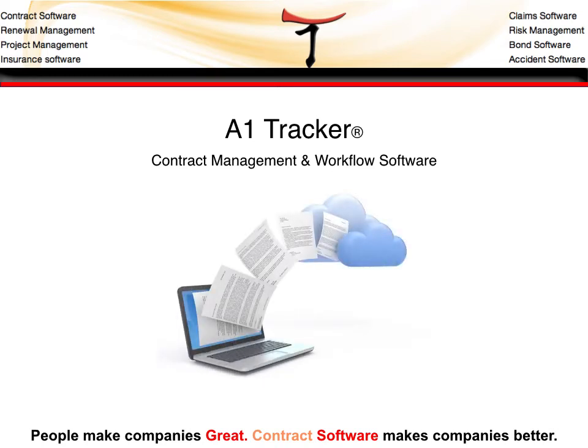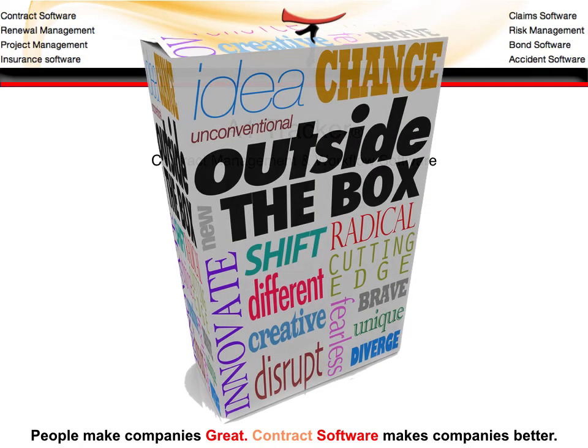Welcome to A1 Tracker, a software for contract management and workflow. A1 Tracker is a highly scalable application that gives your departments throughout your company and business units a tremendous opportunity to streamline their business process and think outside the box. They can see how their contract management and vendor and supplier management process is dealt with throughout multiple departments, and how each contract flows from one person to the other.